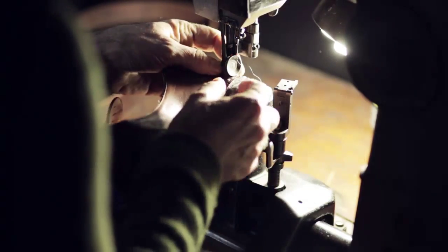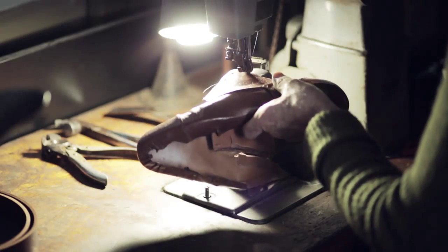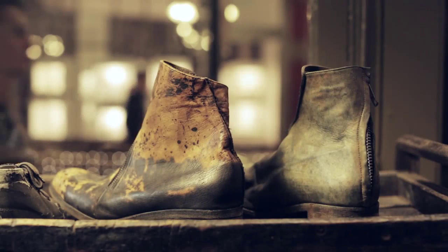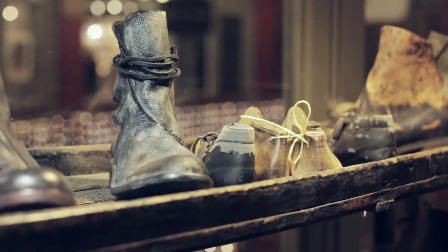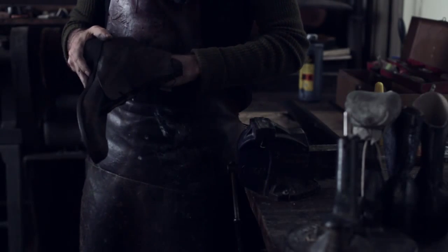It's something that people can possess that is an extension of their character, or can enhance their character. So rather than something that is like everything else — because that's the antithesis of what we are about — every shoe is slightly different.